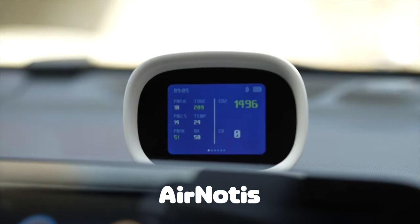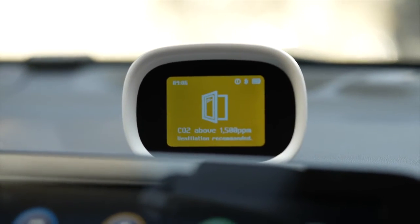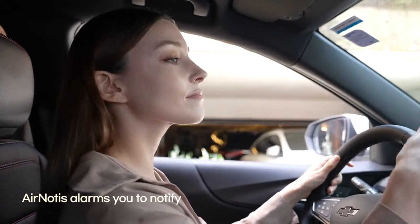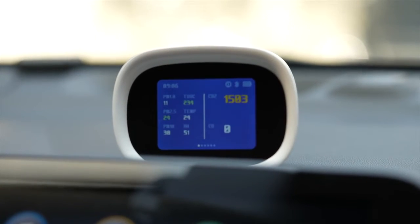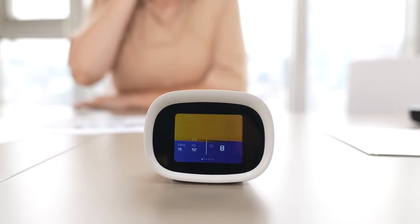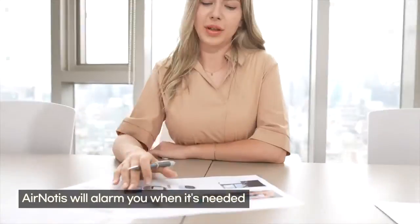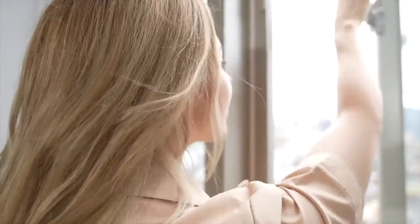Introducing AirNautis. AirNautis measures carbon dioxide concentration in real time. With AirNautis, you can detect carbon dioxide concentration in the air and receive notifications, so you can ventilate the office at the right time.